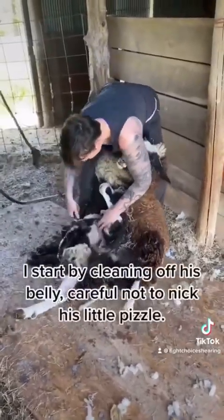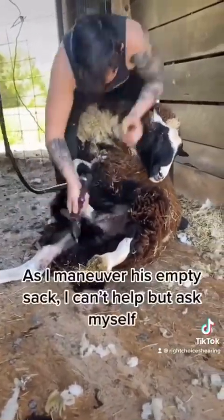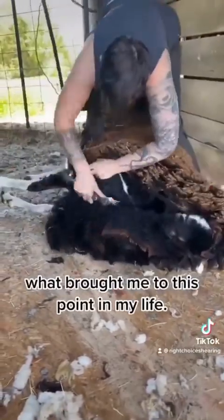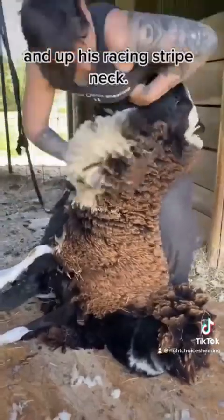I start by cleaning off his belly, careful not to nick his little pizzle. Now it's time for a little manscaping. As I maneuver his empty sack, I can't help but ask myself what brought me to this point in my life. At least I get to look at his pretty coloring as I clean off that first hip and up his racing-striped neck.